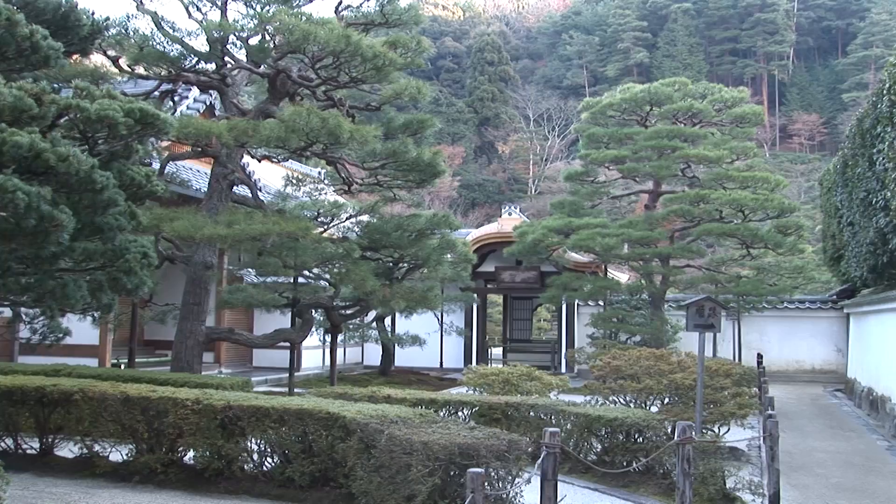A remarkable combination of styles of landscape architecture right here. This is definitely a place that you must visit — Ginkakuji.